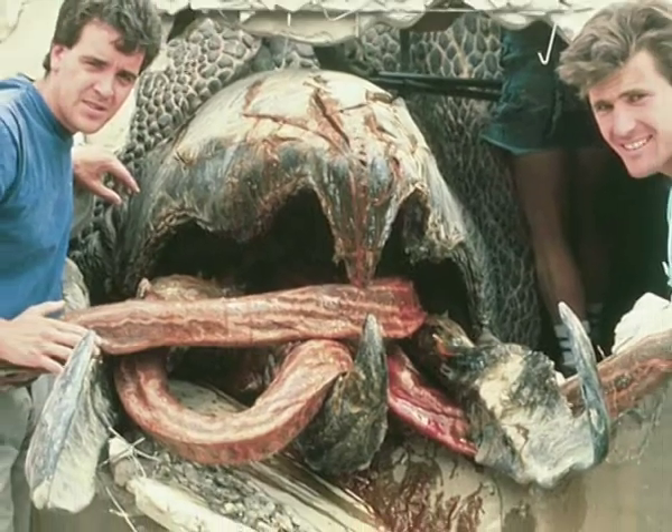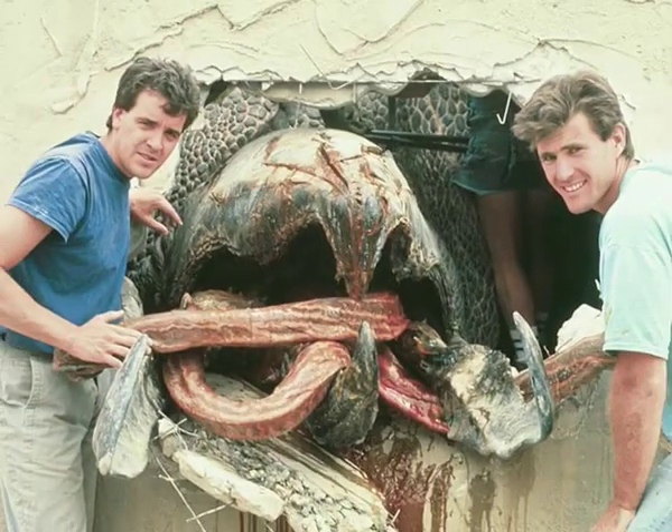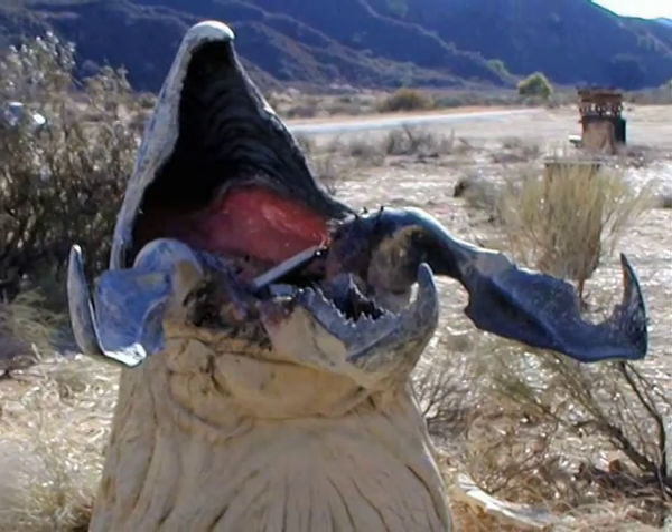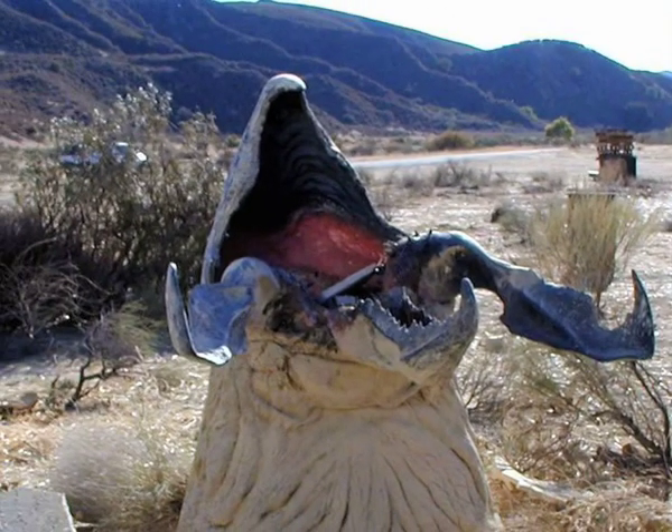The head of the Graboid is a giant black armored beak. The top of the beak resembles a beak normally found on certain birds, but the lower beak is broken up into three separate jaws, which can make it easier for the Graboid to swallow its prey.